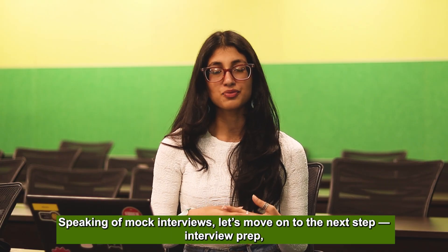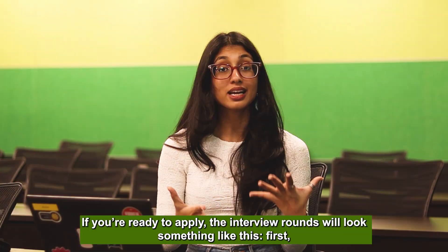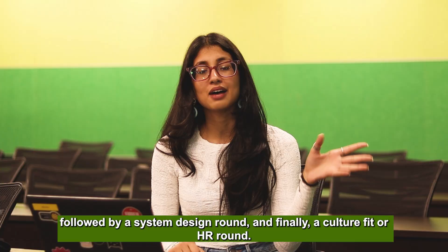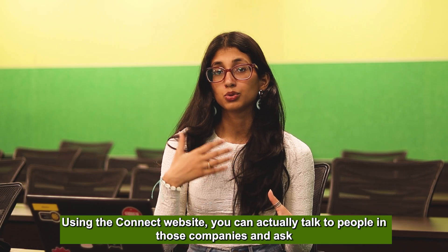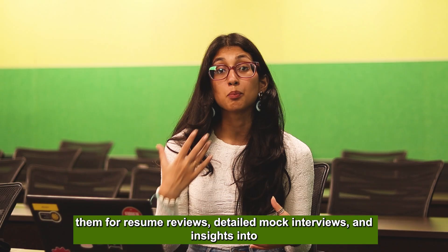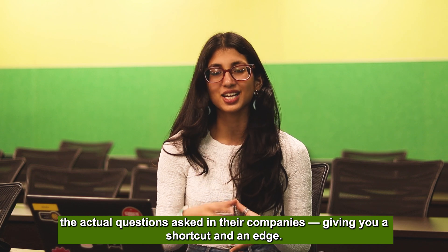Speaking of mock interviews, step seven is interview prep, starting from month eighteen onwards. The interview rounds will typically include a DSA round, a core back-end concepts round, a system design round, and a culture fit and HR round. Using GFG Connect, you can talk to people at your target company, ask for resume reviews and detailed mock interviews, and get insight into the specific questions asked — giving you a real shortcut to landing that role.